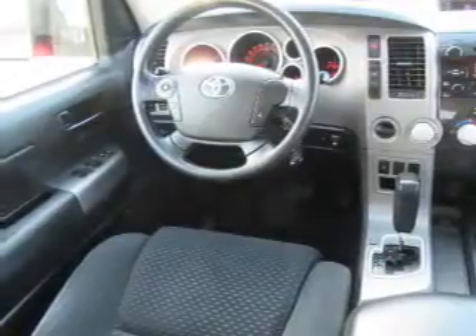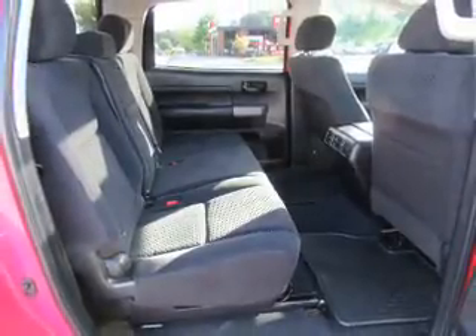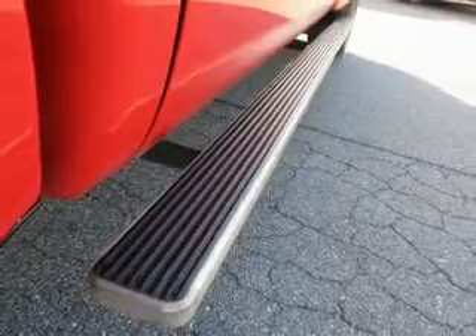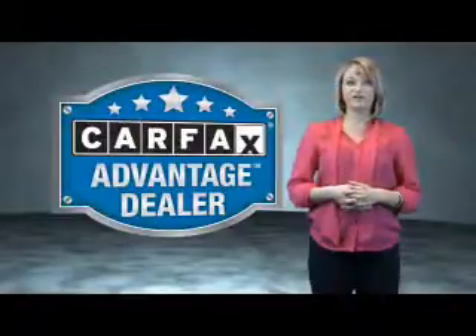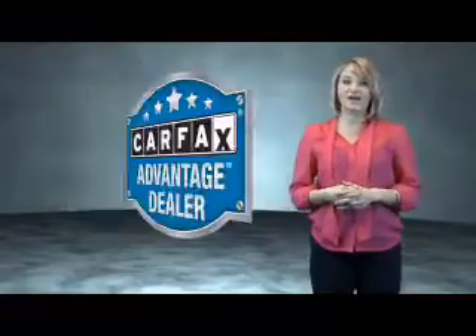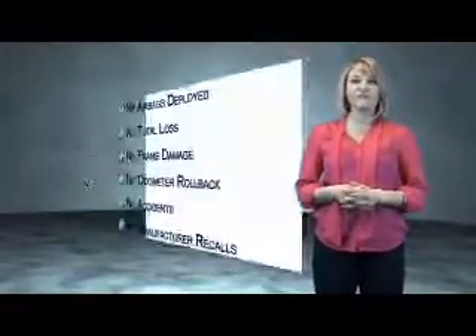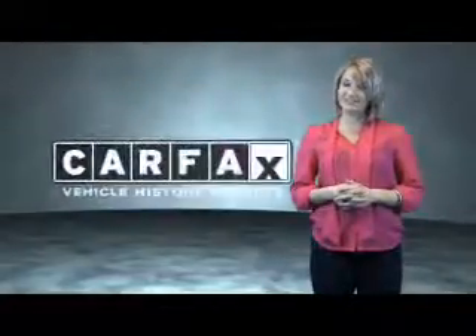Rest easy knowing this vehicle comes with a Carfax vehicle history report from Carfax, the most trusted provider of vehicle history information. Let us put you in the driver's seat today — call or click to contact us. This vehicle qualifies for the Carfax buyback guarantee. Be sure to find a complimentary copy of the Carfax vehicle history report online or contact the dealership. Just saying — show me the Carfax.